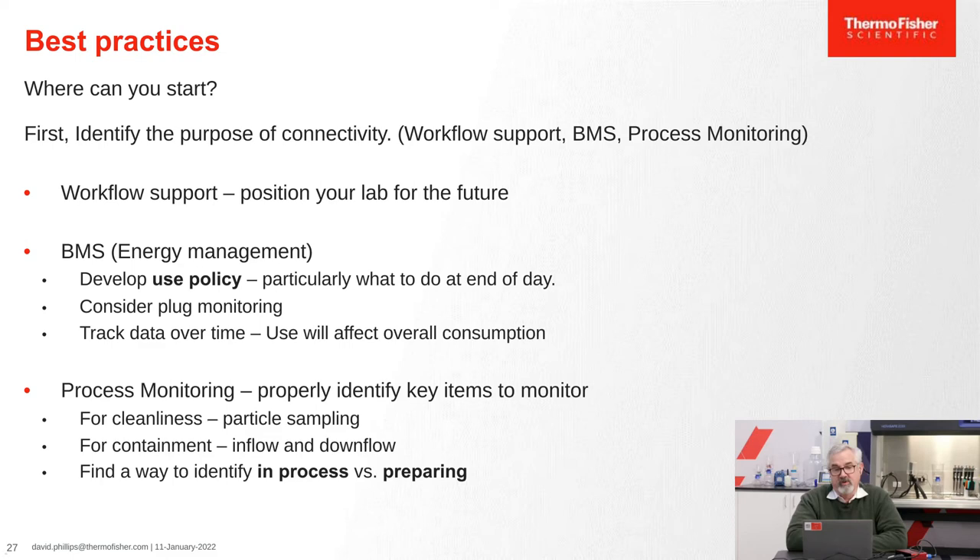So what can we do now? First, if you're interested in doing connection now, think about why — because that makes a big difference. For workflow support, I would encourage you to add capability and see what you can do with it, almost play with the technology and learn how to use it more effectively. For BMS, there has to be a strong linkage into the policies and procedures of your facility because that's where a lot of the energy conservation is going to be. And for process monitoring, there's a real opportunity in the remote contacts — almost all biosafety cabinets have some sort of remote or dry voltage contact. So it's quite possible that there is capability there, as long as we understand it correctly and can apply it well. That's the presentation and I look forward to any questions you might have.